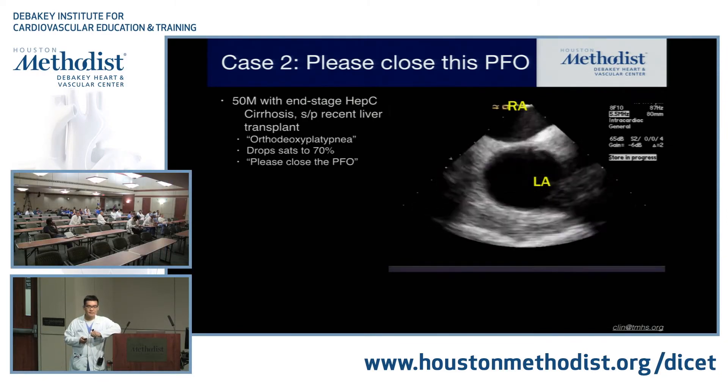To summarize tetralogy of Fallot: pretty much all tetralogy patients are going to need a pulmonic valve replacement at some point. Prior to that, they are at risk for ventricular arrhythmias. If they've had a BT shunt, they are potentially at risk of sudden death. You also have to look at their QRS complex for widening. They also develop aortic root enlargement and aortic regurgitation issues, and they continue to need evaluation and recurrent intervention.